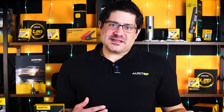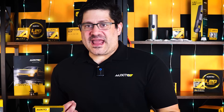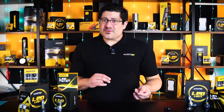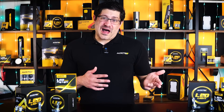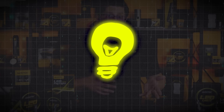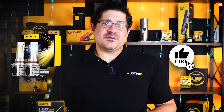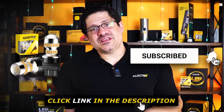So now you know what light temperature really means, how it affects your visibility, and how different technologies — halogen, HID, and LED — handle it. The right choice comes down to where you drive, what you need, and how you want your lights to perform. If you're looking for a lighting upgrade that offers versatility, efficiency, and great visibility in all conditions, it's hard to beat a high-quality LED setup. We'll drop a quick guide in the comments to help you find the right lights for your vehicle — bulb size, color temperature, everything you need. If this video helped you understand light temperature better, don't forget to like, subscribe, and check out our full range of LED bulbs in the link below. Drive safe, stay bright, and we'll see you in the next one.